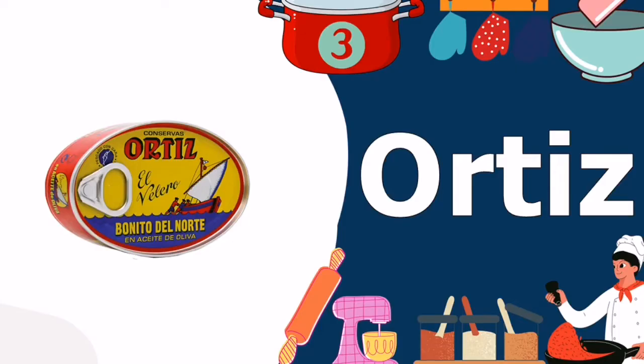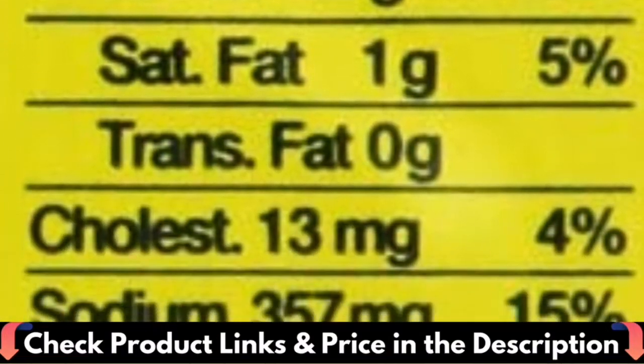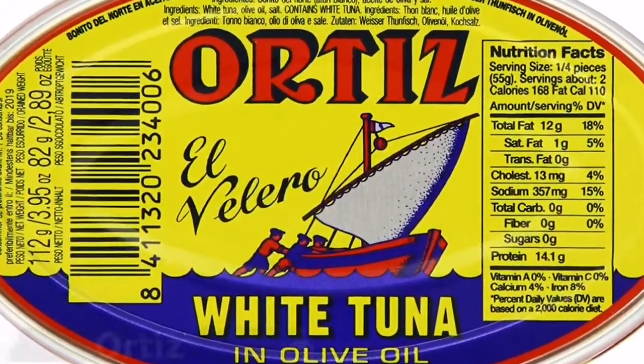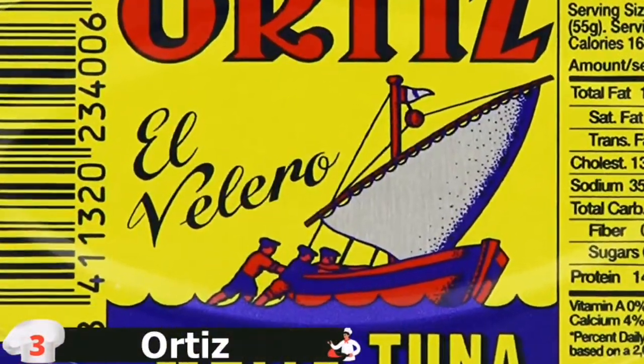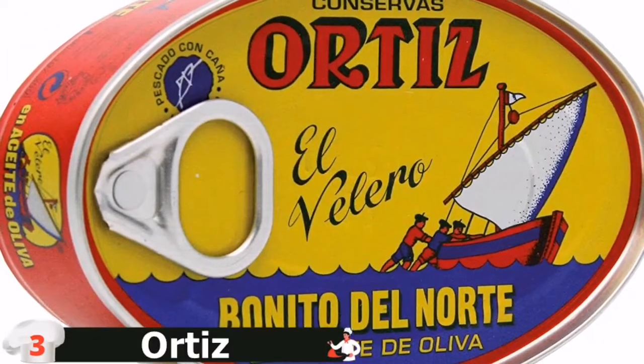Third in our Best Canned Tuna list is Ortiz Benito del Norte. The Cadillac of tuna fish, Spain-based Ortiz's signature Benito del Norte albacore receives rave reviews from tuna fans. It's well-known for being meticulously arranged in modernistic oval cans of bright primary colors. With this northern beauty, there's no need for mayo. Pink-hued chunks of moist, fine-textured meat are often eaten alone, but they're also delicious in a salad niçoise.